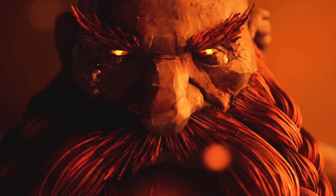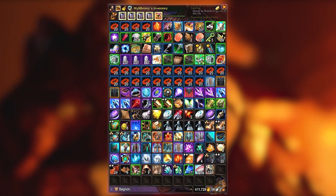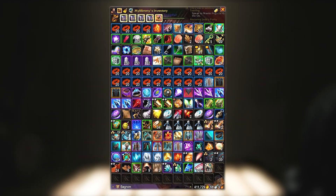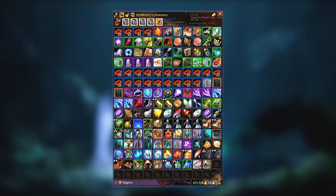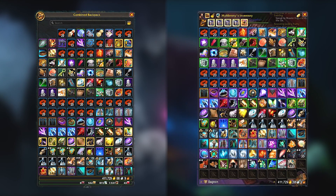Starting with the basics, we have Bagnon. Now, this used to be my number one recommendation to players who wanted a better bag add-on but did not know what they wanted out of it. It was a simple upgrade to the retail bag experience that made this an easy choice, and it's still a very popular add-on. It's got a clean look, but the default bag has a pretty clean look too nowadays.